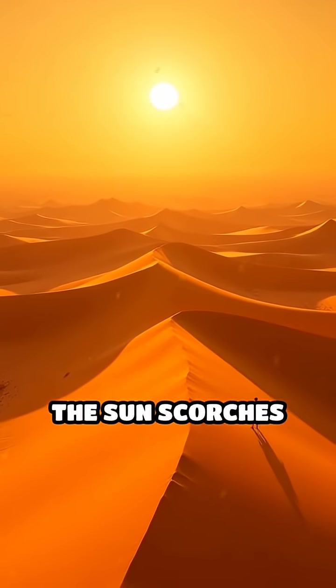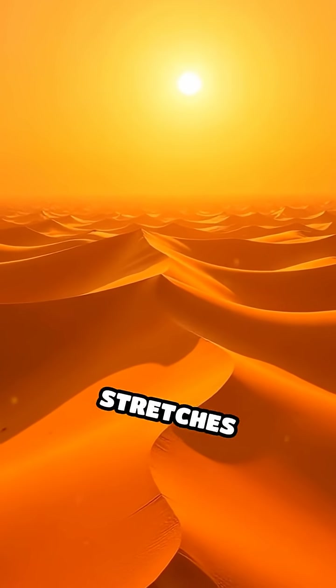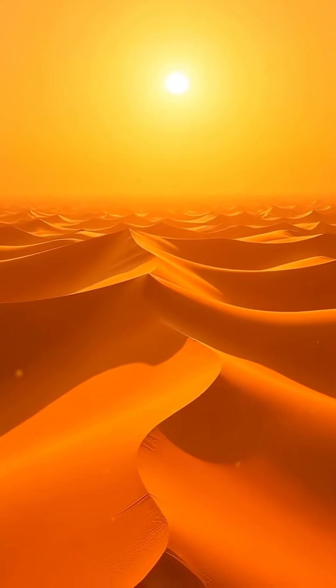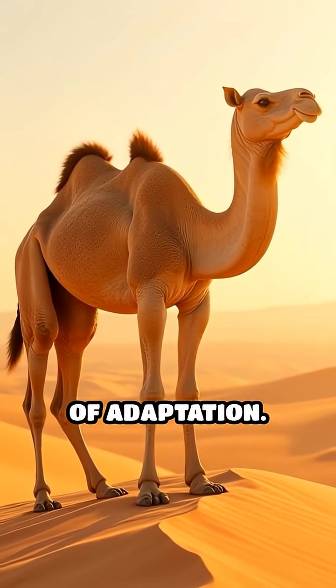Imagine facing a landscape where the sun scorches the earth, water is a rare treasure, and the sand stretches endlessly in every direction. In this unforgiving environment, camels reign supreme as living marvels of adaptation.